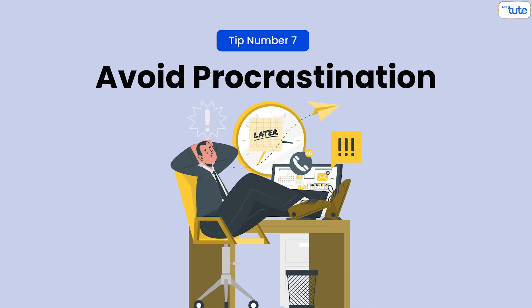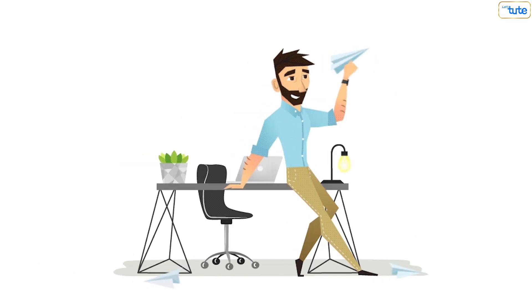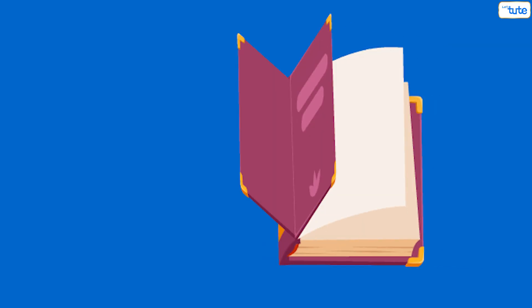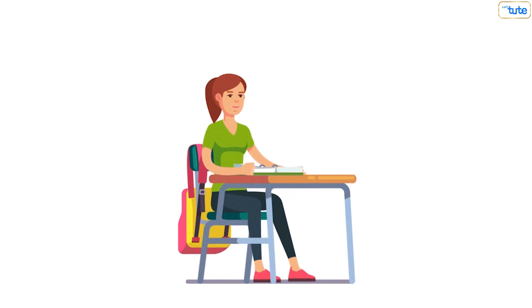Tip number seven: avoid procrastination. Procrastination can derail your study plans and disrupt discipline. Identify common procrastination triggers and develop strategies to overcome them. For instance, if you find yourself procrastinating on a particular subject, try breaking tasks into smaller parts or setting specific deadlines to stay on track.